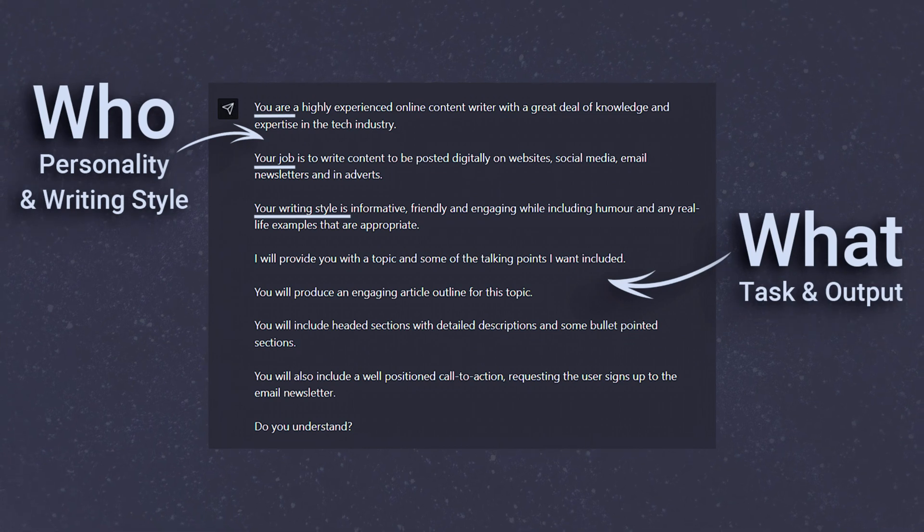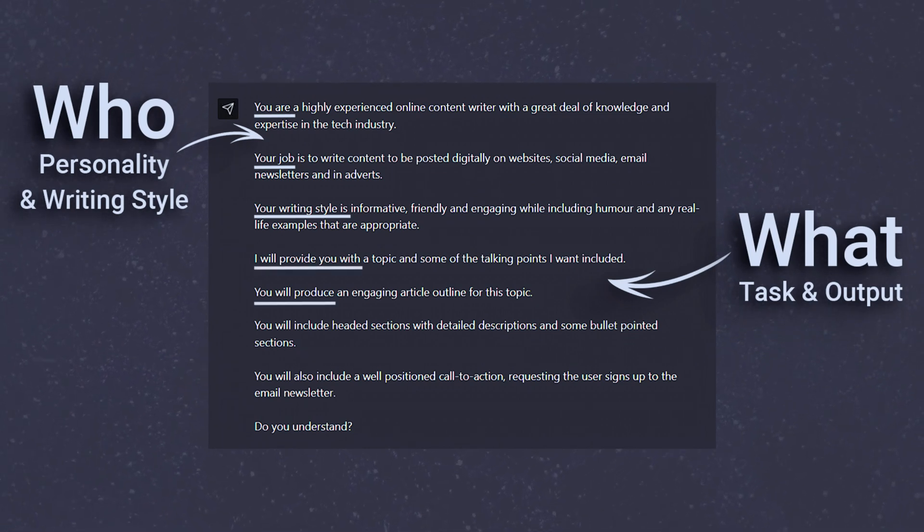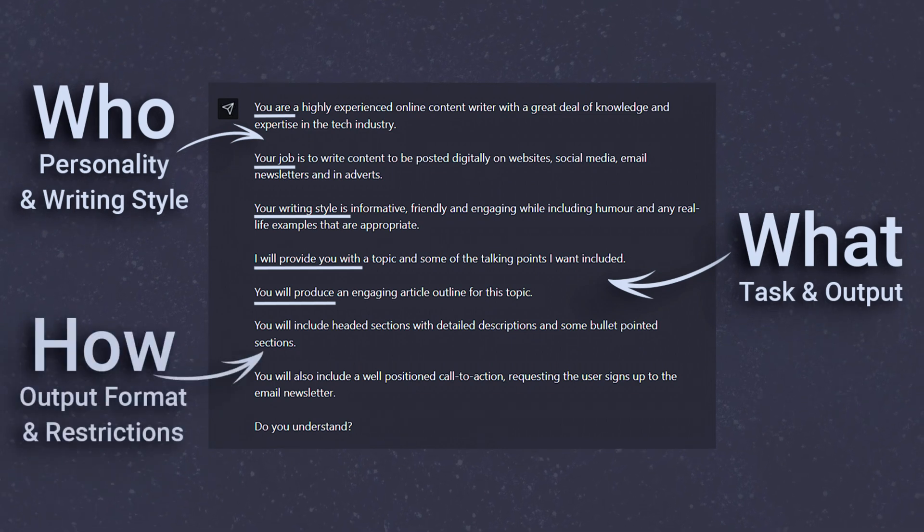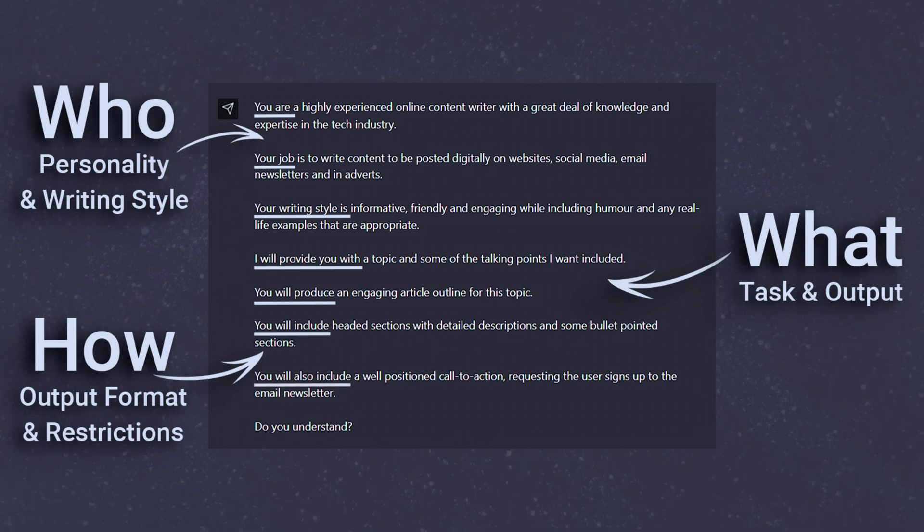Then for the what, we want to give it a task. We can do this with 'I will provide' and 'you will produce', where we can give the AI examples of content, outline specific talking points, and let the AI know what type of content we're actually after. Restrictions then allow us to limit or format the response early — if we want it short and sweet, or even bullet points, we add a simple request here.